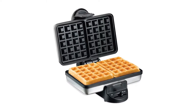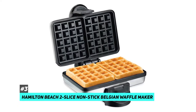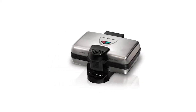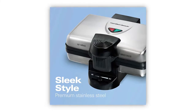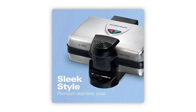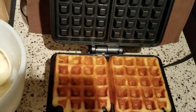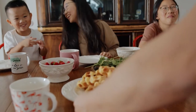The best budget waffle maker we came across was the Hamilton Beach two-slice nonstick Belgian waffle maker. When it comes to waffle makers you can spend a lot of money and still end up with waffles that stick or cook unevenly, which is why the Hamilton Beach is a really good choice. It makes two waffles at a time and you also have the option to upgrade to a four-slice version if you're prepping for a crowd or like to vacuum seal and freeze extras.